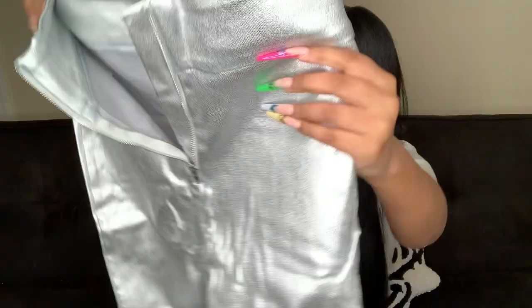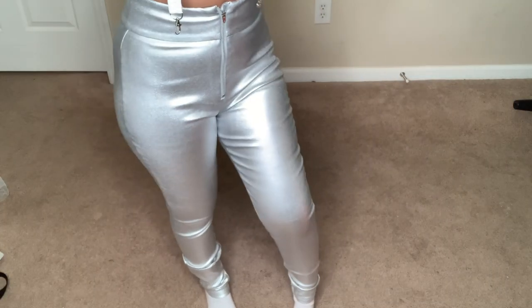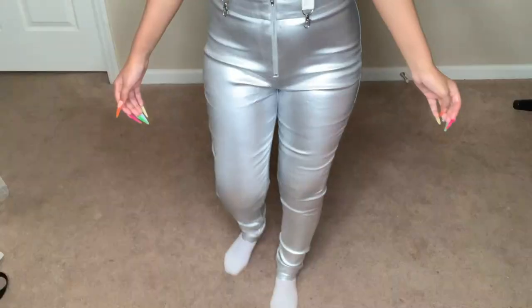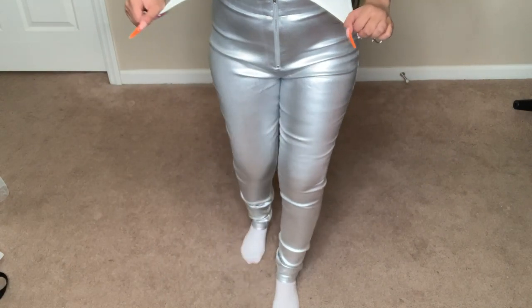This is a silver metallic top — very metallic. Then some pants to go with it. They actually do have some stretch, which I wasn't sure about. I don't have any bottoms this color so it's a nice addition to my closet, though I'm honestly not totally sure what I'd wear it with.